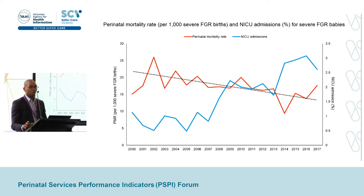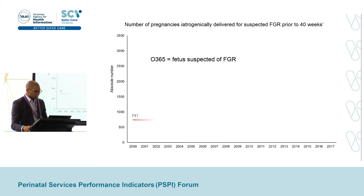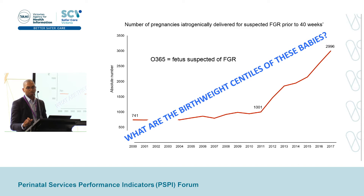We also wanted to ask how many normally grown babies above the 10th centile do we need to deliver earlier to ensure that a severely growth-restricted baby is delivered prior to 40 weeks' gestation. In the Victorian Perinatal Data Collection, there is a specific ICD-10 code called 0365 that represents a fetus suspected of FGR antenatally. We can search for this code throughout the datasets to see if a fetus was suspected of FGR antenatally and if suspicion of FGR was listed as an indication for iatrogenic delivery — either induction or pre-labor cesarean section.